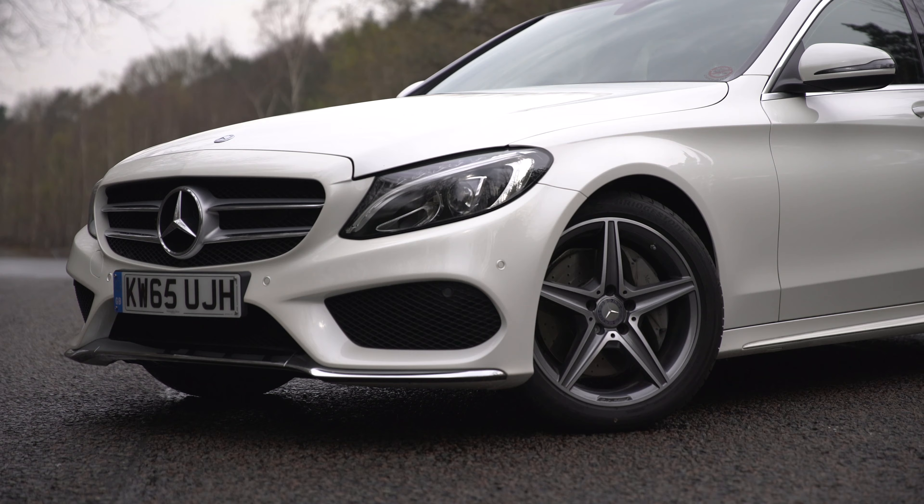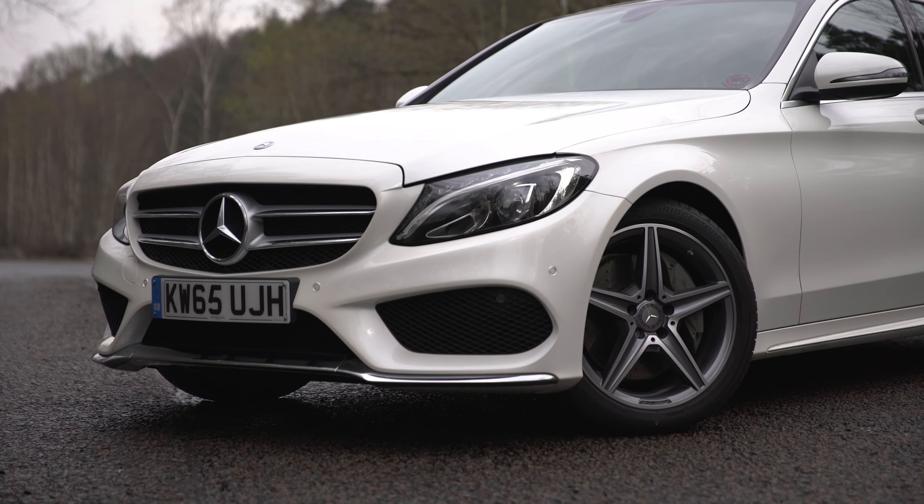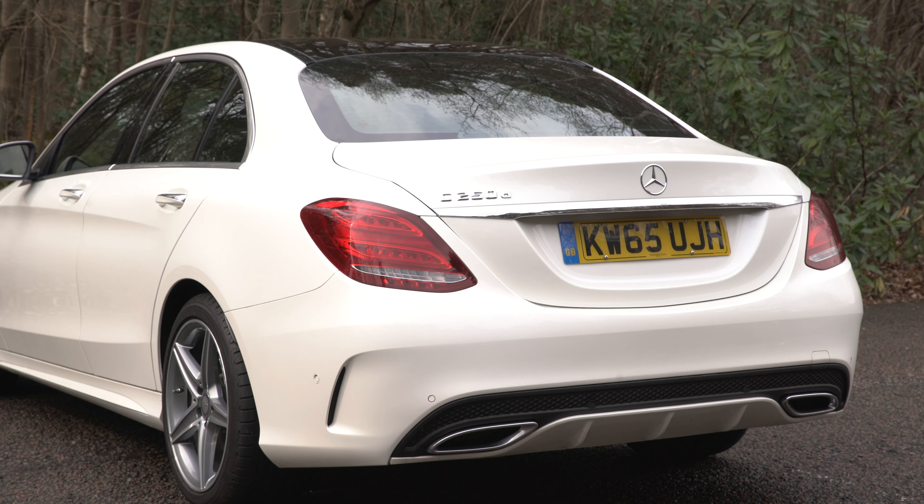So then, the Mercedes C-Class — it's a great looking car, but it's not quite as practical as some of its German rivals.